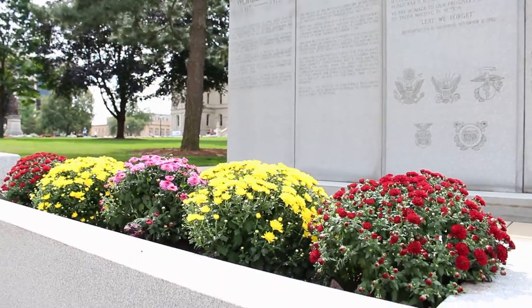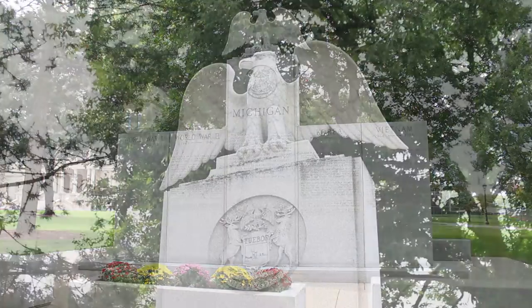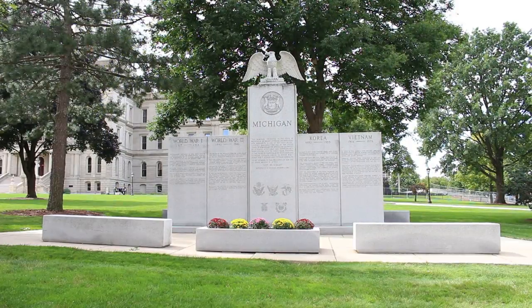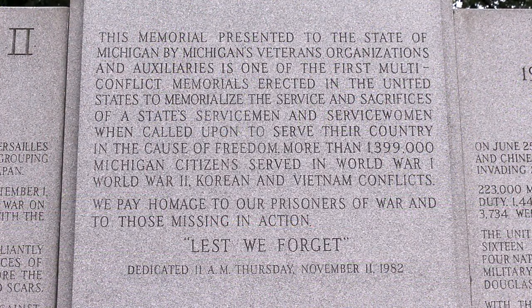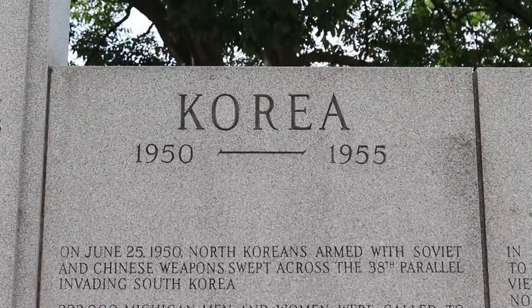The last stop on the capitol grounds themselves is the Michigan Veterans Memorial, which was one of the first multi-war memorials in the nation. This memorial recognizes the contributions and sacrifices of more than 1.3 million Michigan men and women that served in World War I, World War II, Korea, and Vietnam.